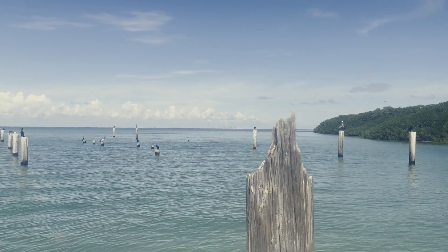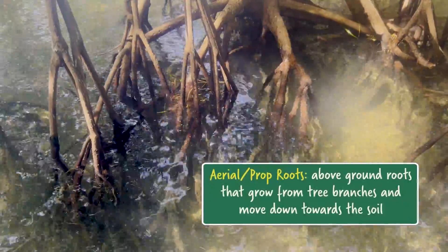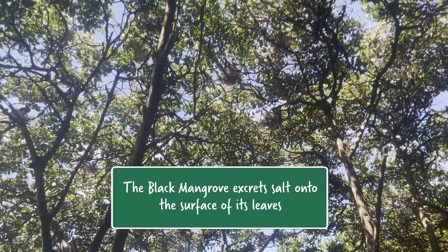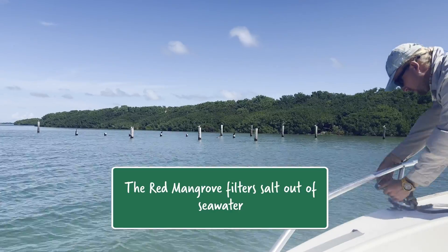They're able to do that because they're really adapted to the environment they're growing in. They have these amazing prop roots or aerial roots that basically stabilize them in really wet soil. One of the species, the black mangrove, is able to essentially excrete the salt right back out of its leaves — so when you walk by a leaf, sometimes you see some salt on them. And one of the other species, the red mangrove, is actually able to filter out the water before it goes into the stem.